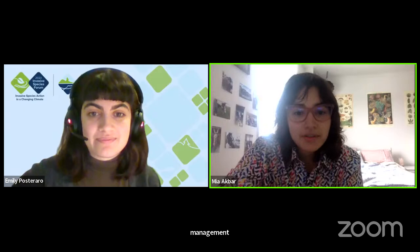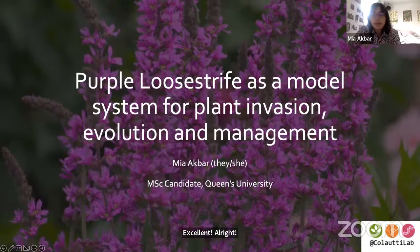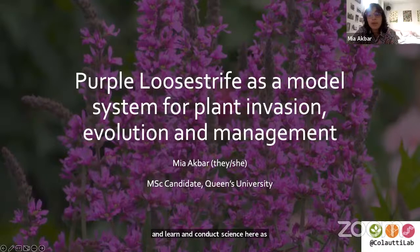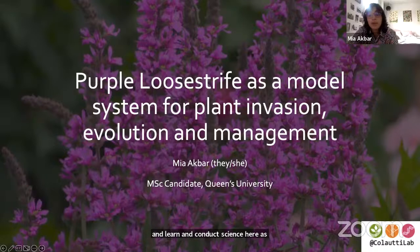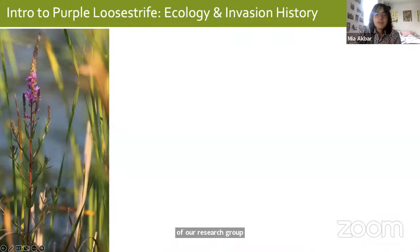Hello everyone. My name is Mia Akbar and I'm joining you from Kingston, Ontario, situated on the traditional lands of the Haudenosaunee and Anishinaabe. I'm currently working on my master's at Queen's University under the supervision of Dr. Rob Colautti in the biology department. Today I'll be presenting some of the past, current, and future work of our research group, beginning with an introduction to this very pretty but problematic plant that I'm sure you've seen before.